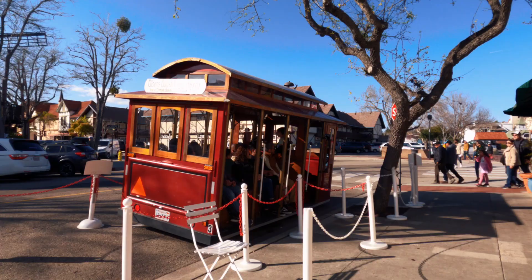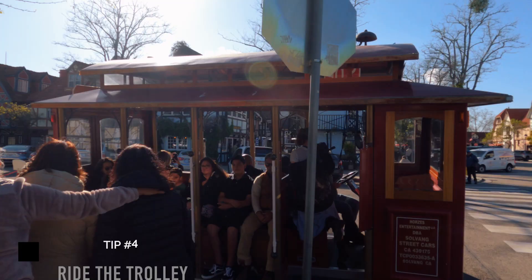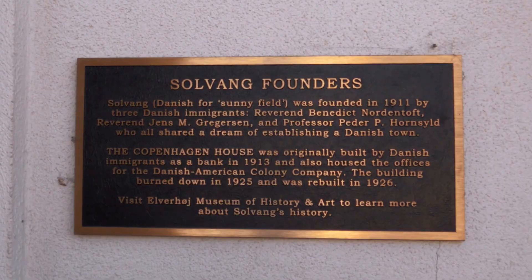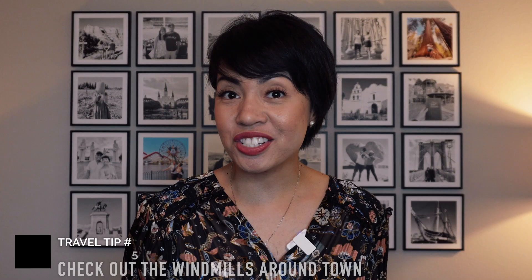You can also experience Solvang by riding the trolley. The ride takes about 25 minutes and for $16 per adult, you'll be able to learn a lot about Solvang and its history. Just remember to stay seated throughout the duration of the tour.